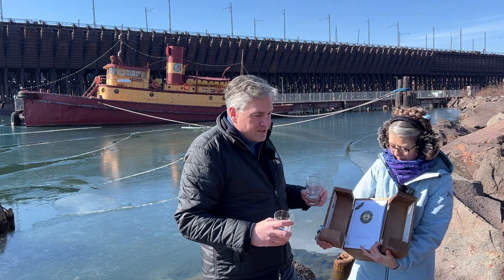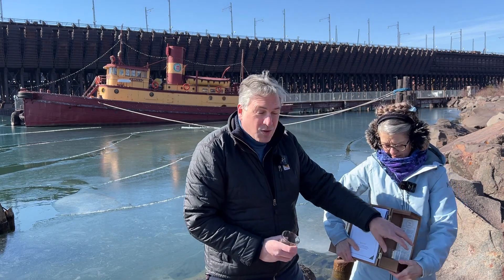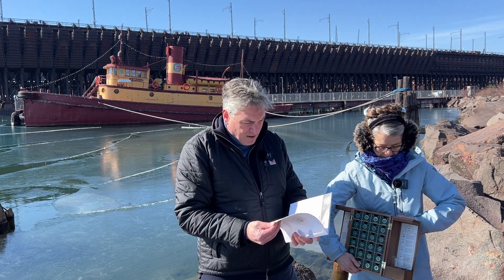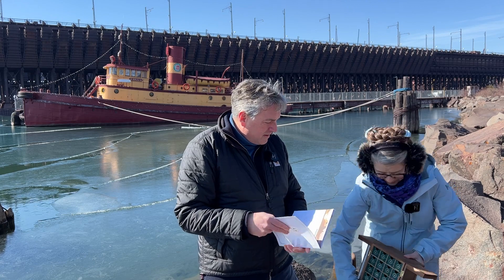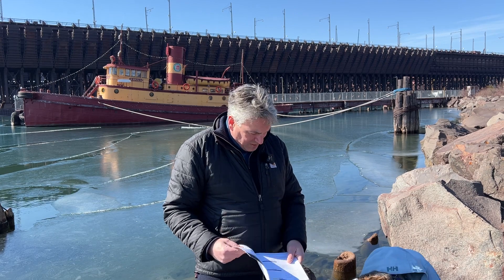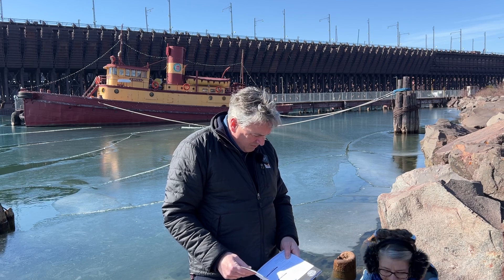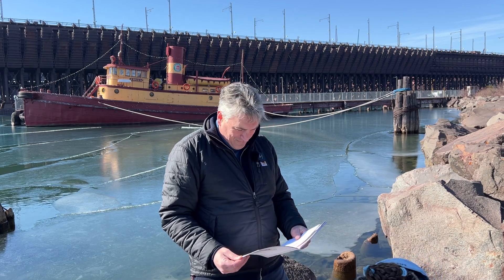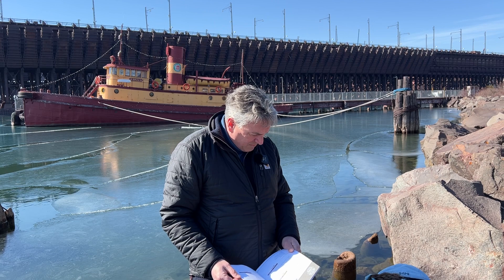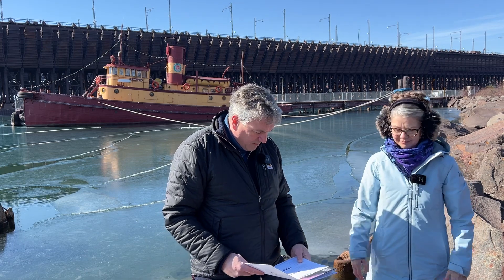We're going to do two tastings in a row today, not at this location, so we brought four glasses. I'm going to set this down on this flat-ish rock. What are our numbers? 15 and 16. Okay — got it. Might as well grab one of the bottles.